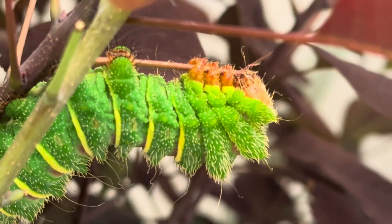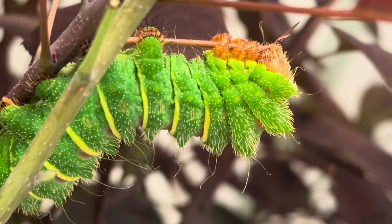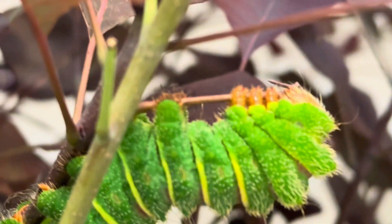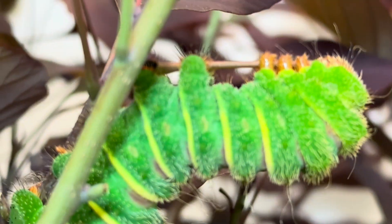They are now a very lime green, very thick-bodied, and also very hairy. And as you can see, very, very hungry. They not only eat the leaves of the Cotinus plant they are feeding on, but do a pretty good job of chewing down the stems as well.